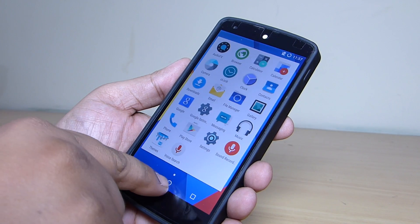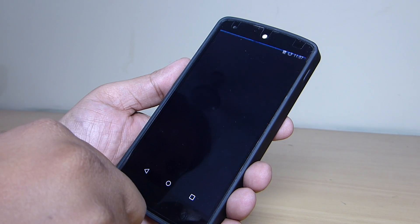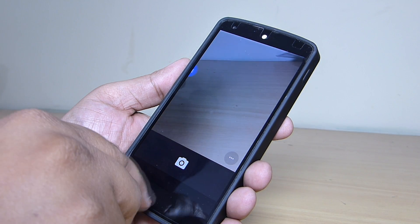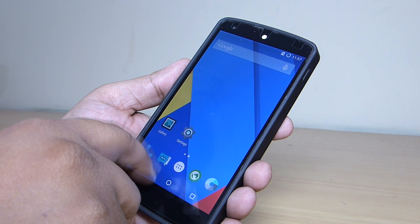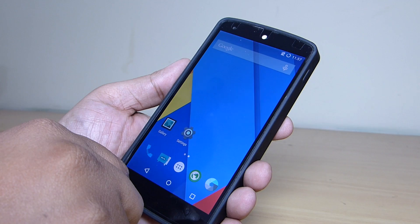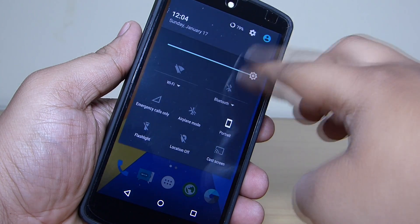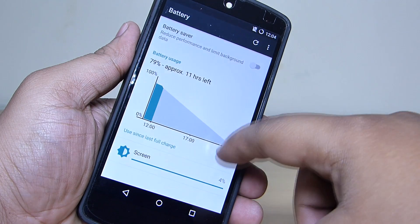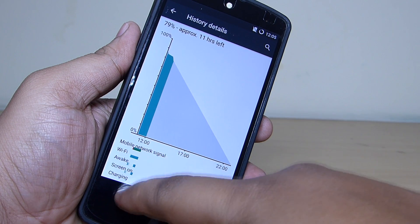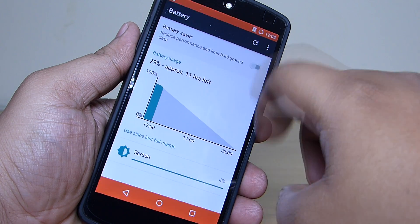Now, what are the changes that come with Android 5.1 combined with CyanogenMod 12.1? I found a significant increase in smoothness of the UI and the apps are more stable than before. I didn't find any force close or lag in any of the applications. Secondly, the battery life has been improved a lot — I'm now getting 3 hours and 41 minutes of screen on time with heavy usage and 4 hours and 12 minutes with normal usage.